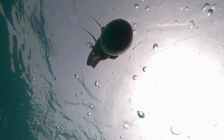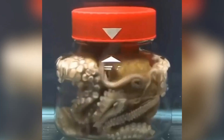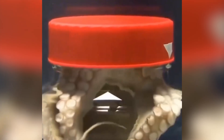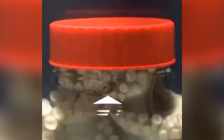Speaking of intelligence, octopuses are true masters of problem solving. They can open jars to retrieve food, escape from sealed tanks, and even manipulate tools. In a famous experiment, an octopus named Otto was seen shooting jets of water at a lamp to turn it off, likely because the light was bothering him. Another well-known case is Inky, an octopus that escaped from an aquarium in New Zealand by sliding through a drainage pipe and returning to the ocean. These stories show how these animals have an incredible capacity for adaptation and behavior that goes beyond basic instinct.